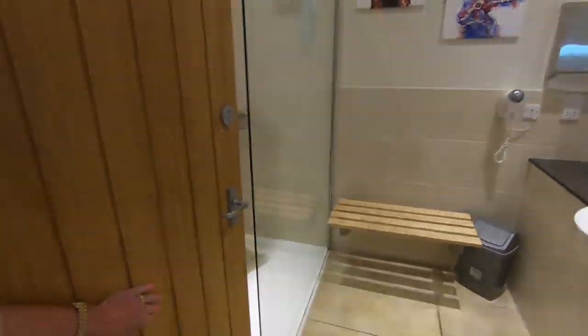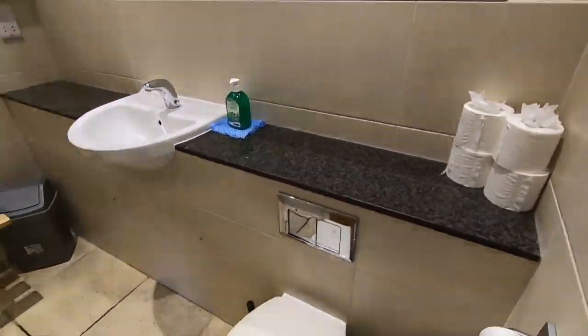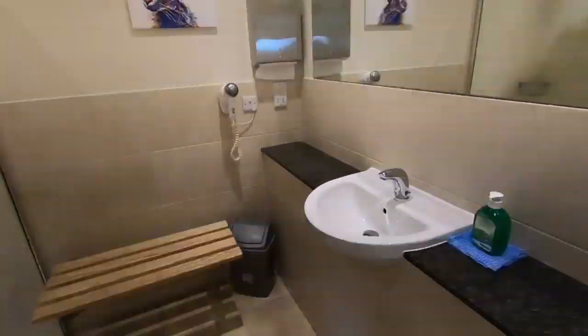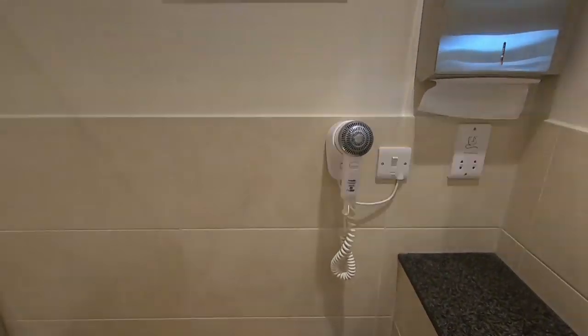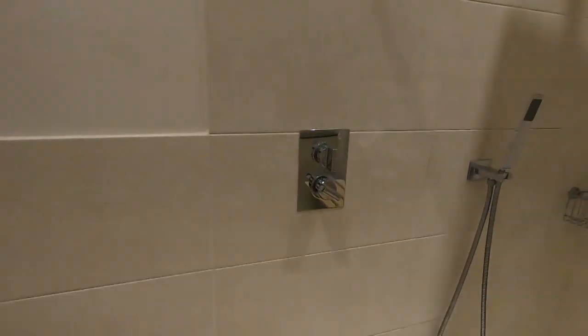This is one of the standard shower rooms. Both the ladies and gents are the same. Again, all spotlessly clean in here. You've got a hairdryer and a little wooden bench to put all your belongings on and a huge shower cubicle with an overhead shower plate and a detachable shower head. And, of course, that beautiful chrome towel rail.